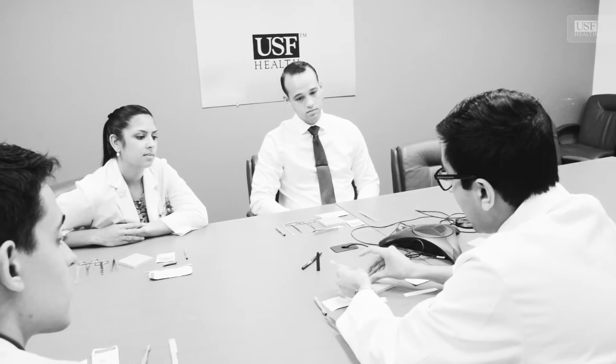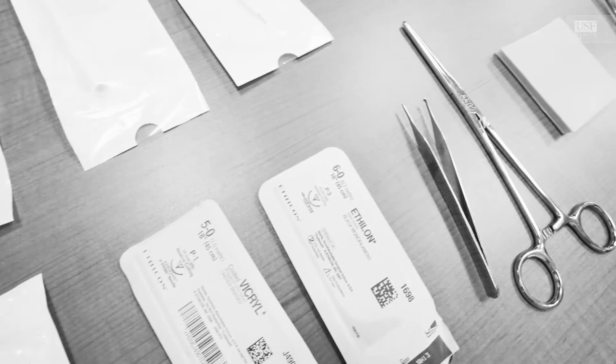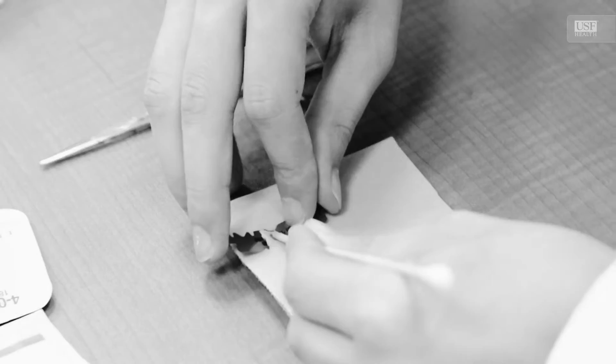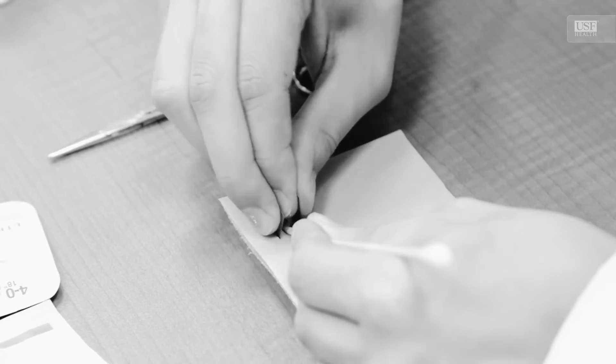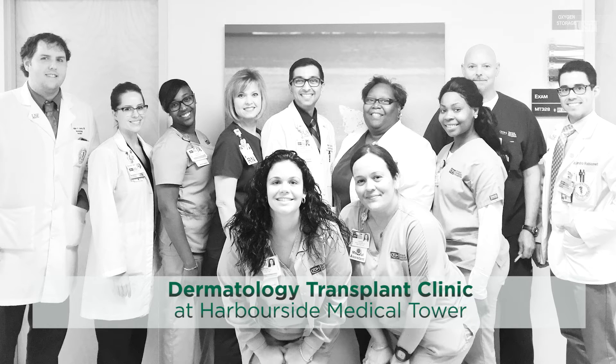Solid organ transplant patients are a very unique population. Because of the medicines that they're put on to prevent rejection of the organs that they've received, the rate at which they develop skin cancers is way, way higher than it would be for an average patient. The goal and vision for developing a dedicated dermatology clinic that only sees patients who have undergone transplantation was to fix this problem.